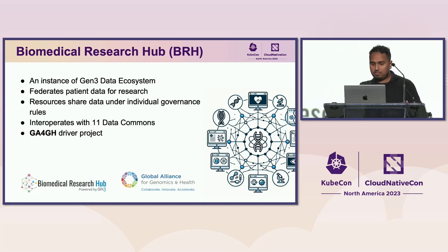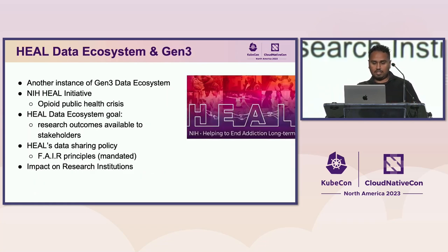The ecosystems can also integrate with any FAIR-compatible repository. The Biomedical Research Hub is an instance of the Gen3 data ecosystem where we take data from 11 different data commons and federate them as a patient data research platform. It was recently nominated as a driver project for the GA4GH — the Global Alliance for Genomics and Health. Another instance is the NIH HEAL initiative, a trans-NIH effort to address the national opioid crisis.